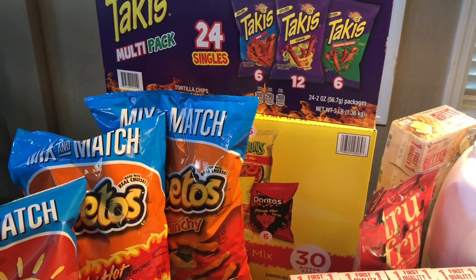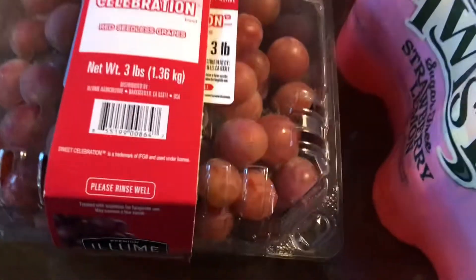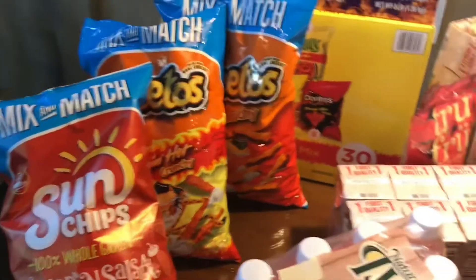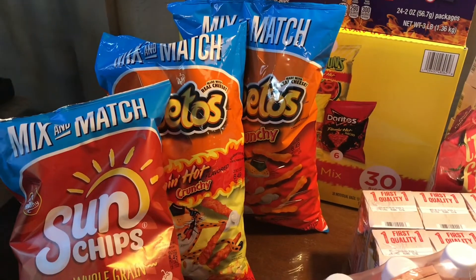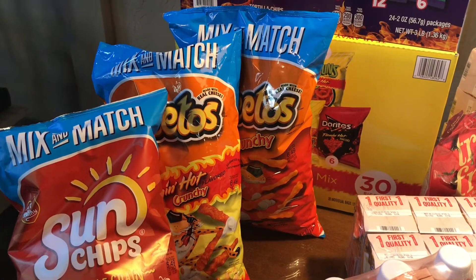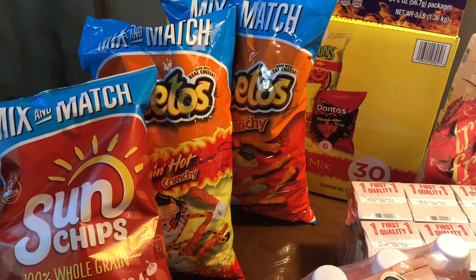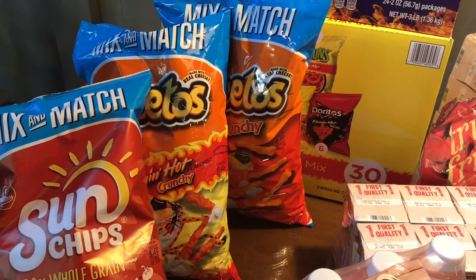The red grapes here were $5.28, looks like it's three pounds. We have the Cheetos — a box, or the bag of Cheetos — $4.48. That's the crunchy ones. The other Cheetos were also $4.48.